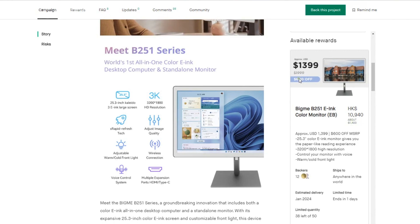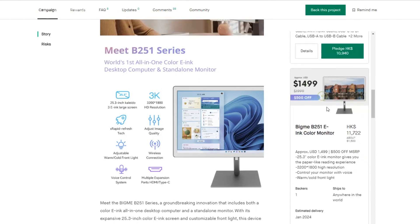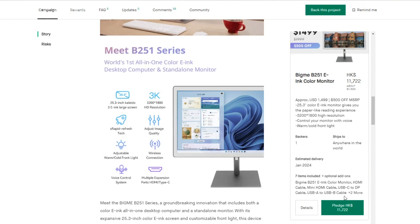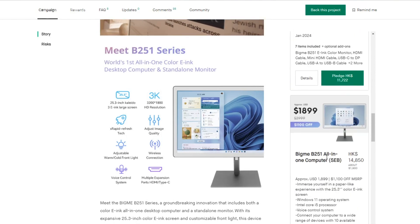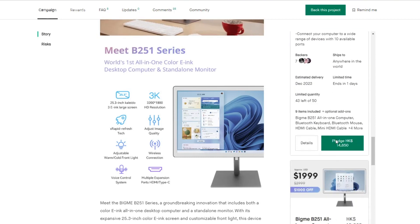Meanwhile, the all-in-one PC variant of the model starts at $1,899 on Kickstarter, a substantial reduction from its initial retail price of $2,999. These reduced prices present a unique opportunity for individuals eager to embrace this innovative product without breaking the bank.